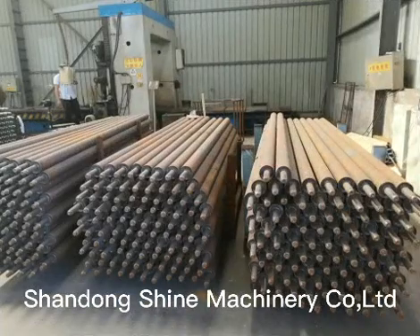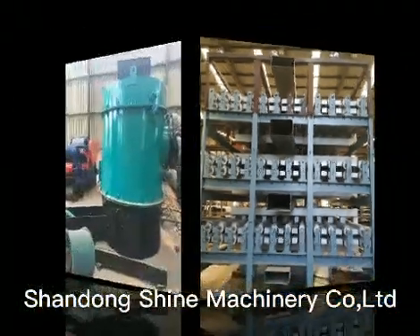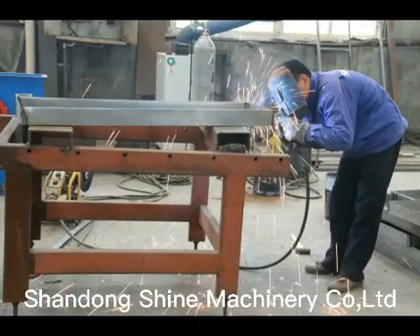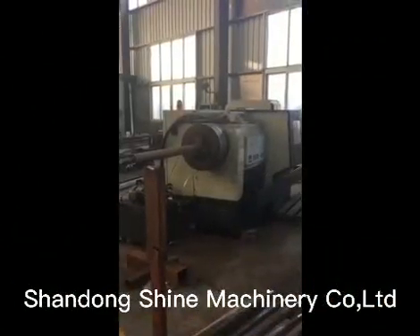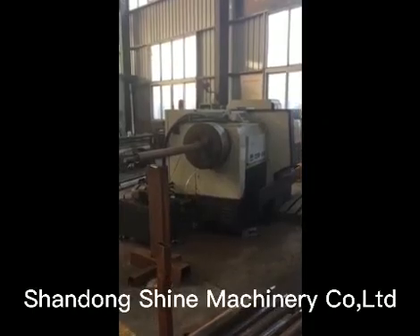Shine Roller Veneer Dryer is a new generation of wood veneer drying equipment. By adopting the latest international pressure contact veneer drying technology, hot-pressing leveling and drying are finished at the same time. Hot air recycling really reduces the operating cost of the enterprise.